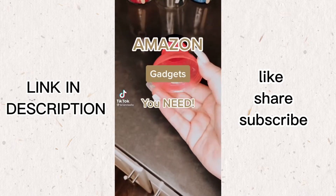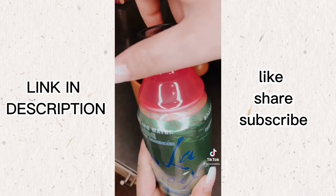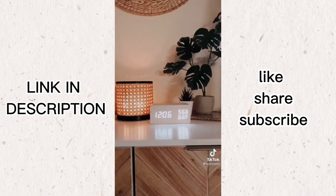Amazon gadgets you need. These turn cans into bottles. It's much easier to drink from and you can put it back in the fridge without worrying about losing fizz. They come in a pack of six and they fit very securely.